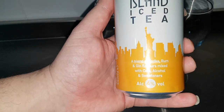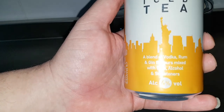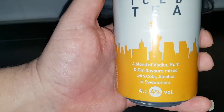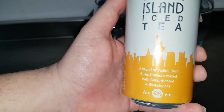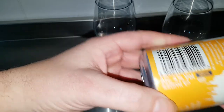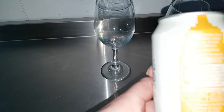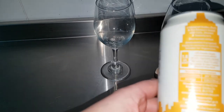Long Island Iced Tea — a blend of vodka, rum and gin flavours mixed with cola, with alcohol and sweeteners. That's a bit strange — it lists vodka, rum and gin, and then just says 'alcohol.' It's 4%, 440ml. It doesn't really tell you exact ingredients, but it's made by manchesterdrinks.com.